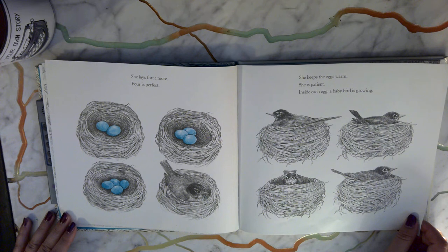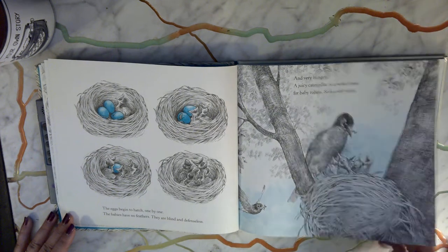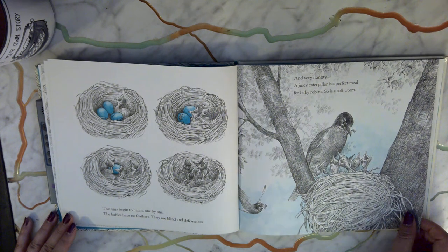Inside each egg a baby bird is growing. The eggs begin to hatch one by one. The babies have no feathers — they are blind and defenseless and very hungry. A juicy caterpillar is a perfect meal for baby robins. So is a soft worm.